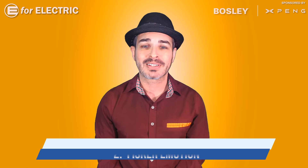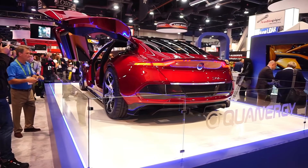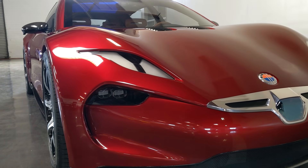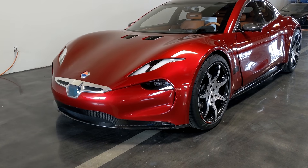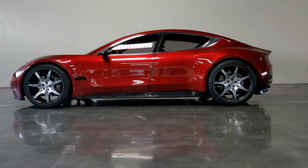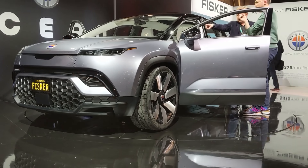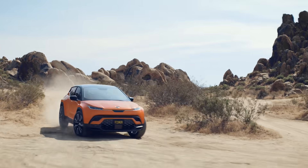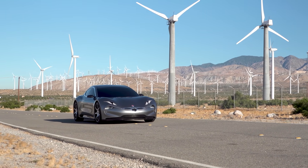Number two is the Fisker E-Motion. It was also premiered at CES a couple of years ago, and that's when I met Henrik Fisker, who has appeared on the show multiple times and will do so again at the end of this video. I absolutely fell in love with this car — I actually had a private tour in Los Angeles. Unfortunately, Fisker has decided to go with the more affordable Ocean EV to go to market instead, but hopefully one day the E-Motion will make it as well.